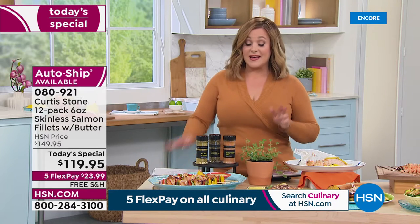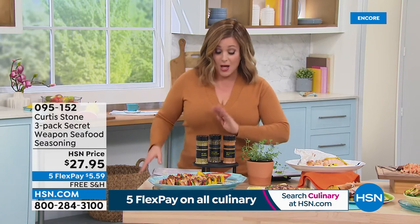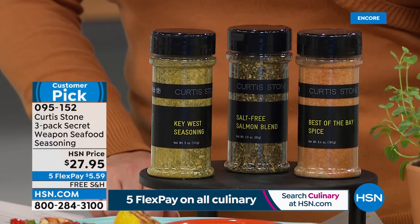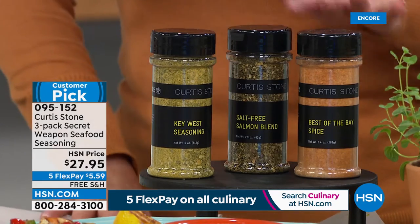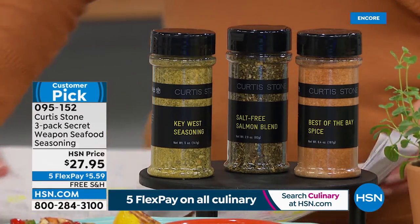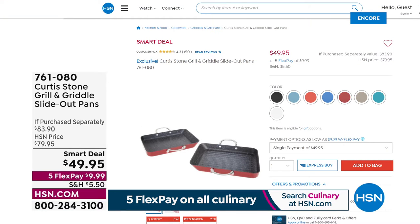You're getting a signature seasoning included - a 28-gram packet, enough for about two sets of the salmon - plus the beautiful lemon garlic herb compound butter. The reason this gets 4.8 stars from virtually everyone: look at how it flakes - not fishy at all. The doctors are telling us to eat it twice a week to lower cholesterol, lower blood pressure, lower inflammation. Even family members who have never liked fish get excited. Our number one item consistently - a customer pick. At $10 a fillet, you can't get that quality at any restaurant.